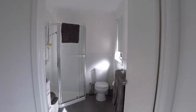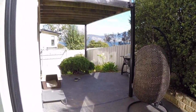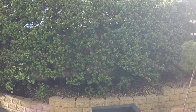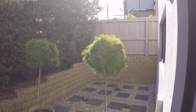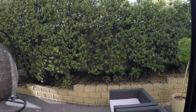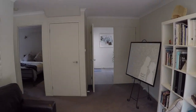Now heading outside to the barbecue entertaining area downstairs. It's a windy day today but this area is very protected from the weather. Now back inside to the downstairs living area.